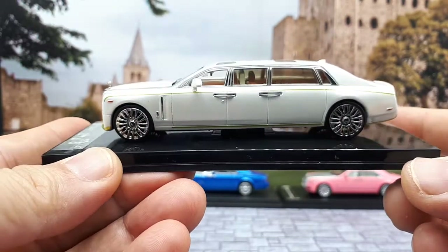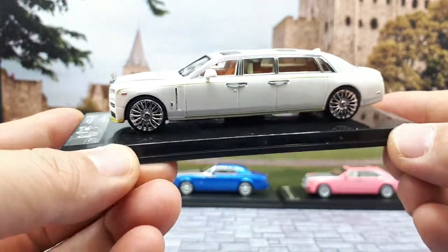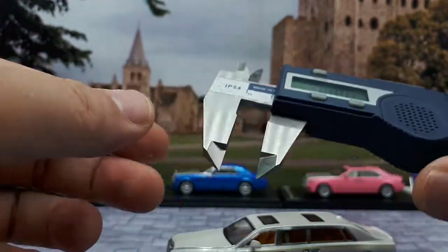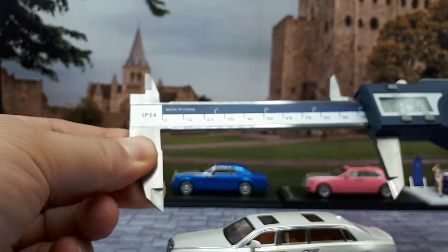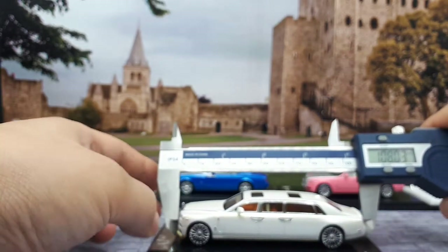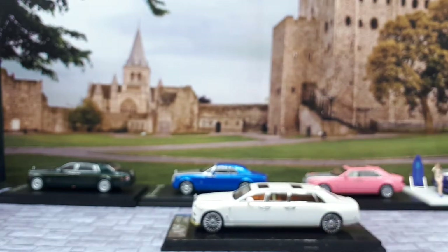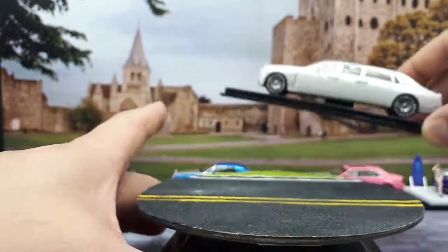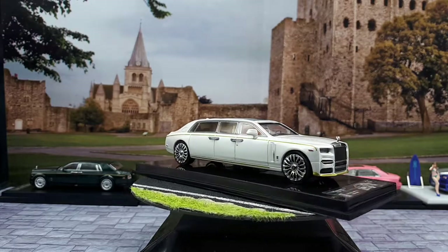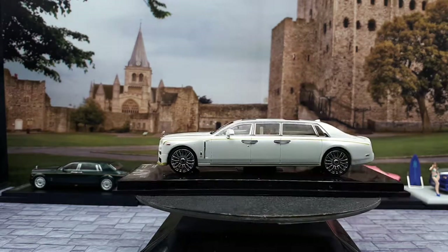Look at this — the first thing that came to my mind is how long is this limousine? I couldn't find anything on the internet; I'm not even sure if Mansuri is the company that made it a limousine or if Rolls-Royce themselves make limousines. So I got my calipers here — it's 108 millimeters. So 108 millimeters times 64 equals 6,912 millimeters, so almost seven meters long, which is pretty long of course.